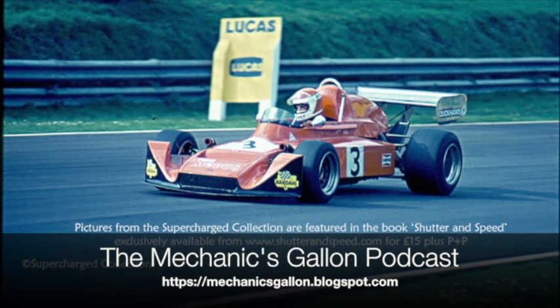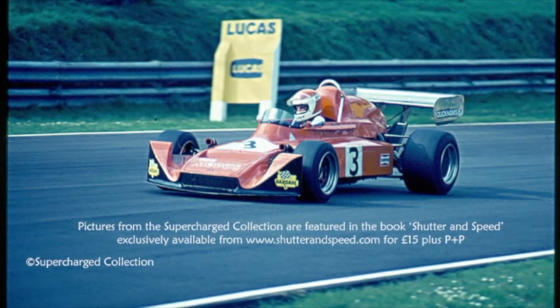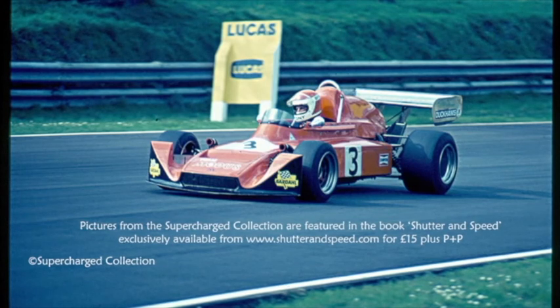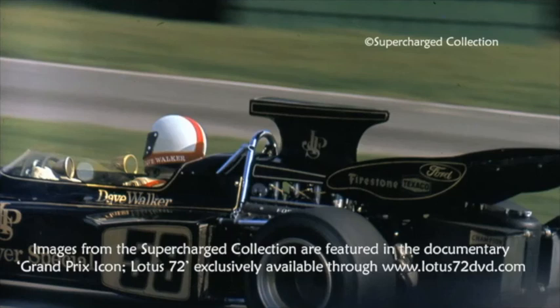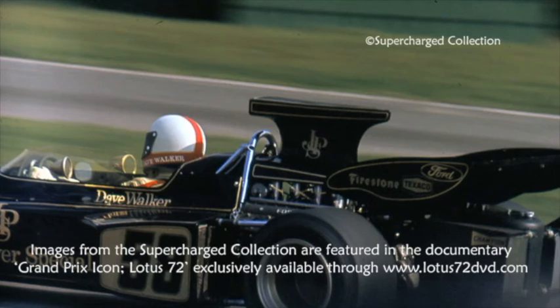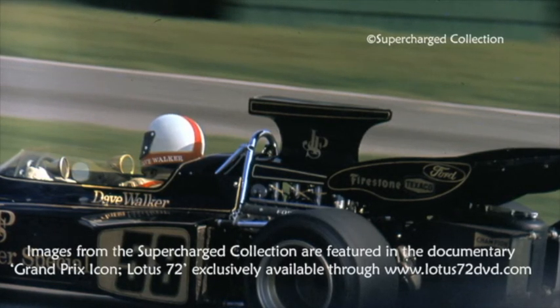How did that go down with Chapman? He wasn't there — that was a bonus. But that was Jochen, though. He was a bit like that. But Jochen did the job — tremendous driver. Just pulled it out of the bag when necessary, like that Monaco drive. When he wasn't anywhere near it and he suddenly thought, 'I can do this' — and did. Forced Jack Brabham into a mistake.